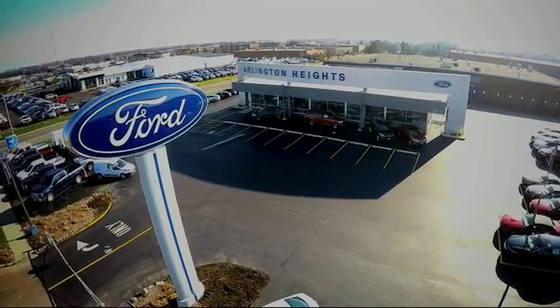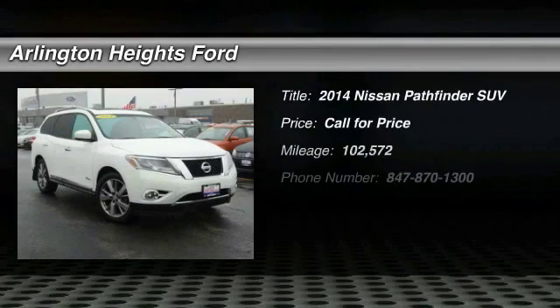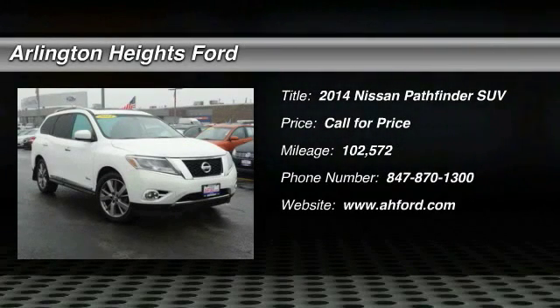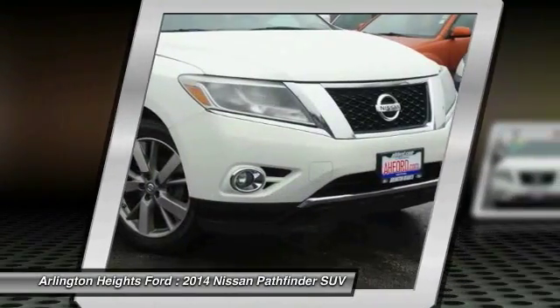For the best price, selection, and service, visit Arlington Heights Ford. The 2014 Pathfinder. The Pathfinder has a premium interior with three rows of seating for up to seven passengers, as well as versatile seating and cargo configurations.